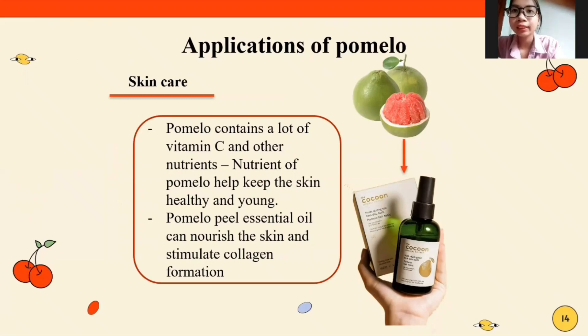Skincare: Pomelo contains a lot of vitamin C and other nutrients that help keep the skin healthy and young. Pomelo's essential oils can nourish the skin and stimulate collagen formation.